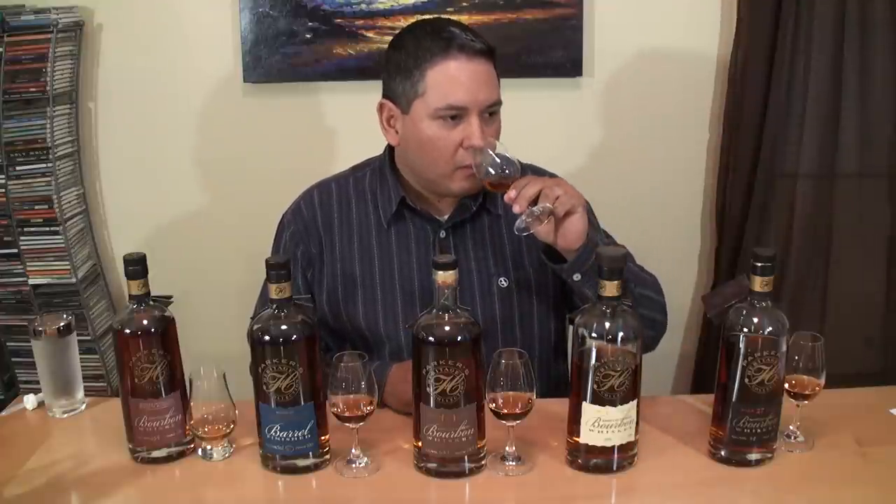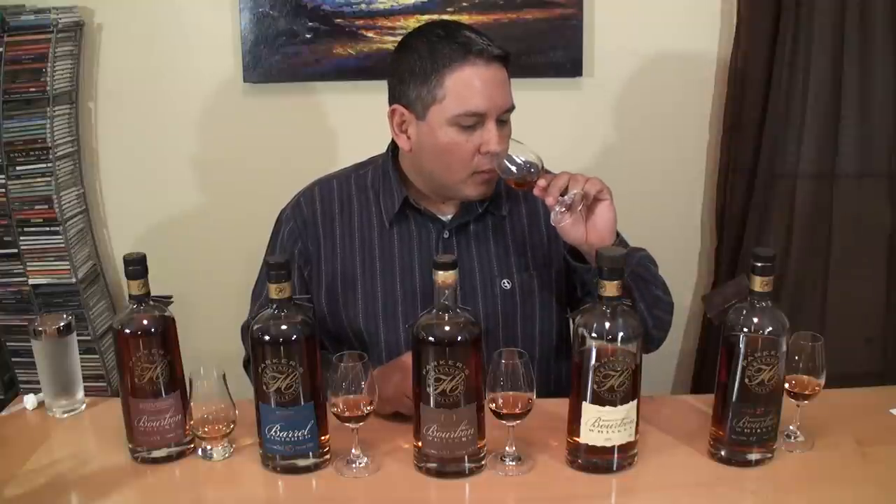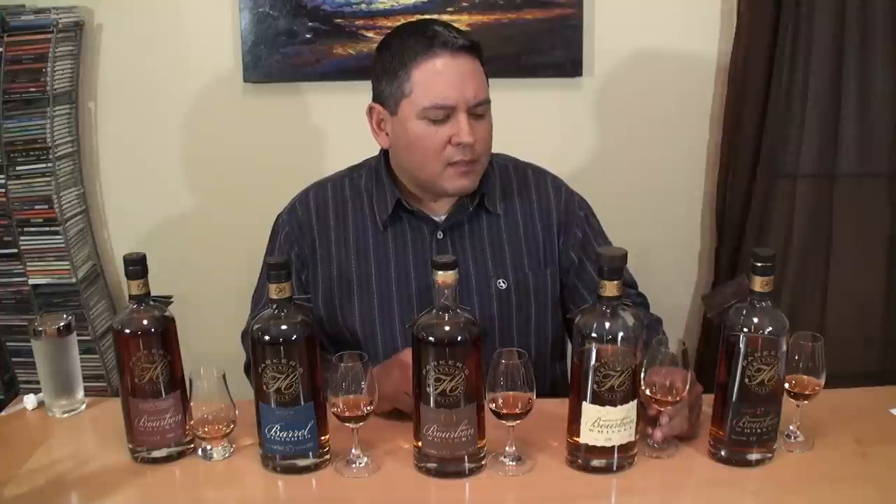Golden Anniversary. This one's much more balanced on the nose. You're getting the vanilla, you're getting the oak, you're getting the fruits. A little bit of vanilla custard right in the middle, butterscotch in the background. I do get a lot of caramelized, burnt sugar going on as well, and just a hint of leather on the finish. That one's really hard to describe because it is very, very well-rounded.